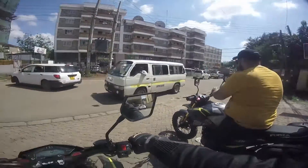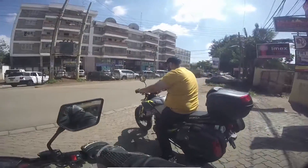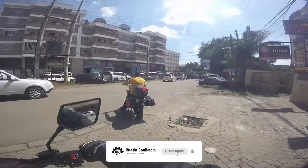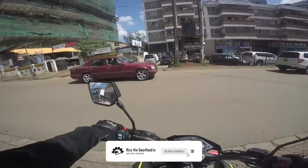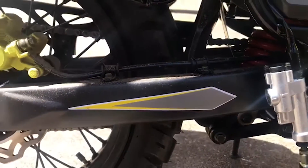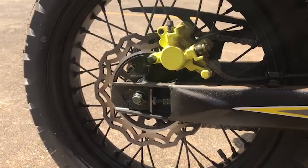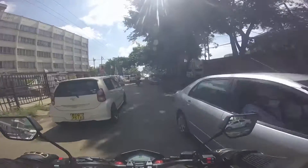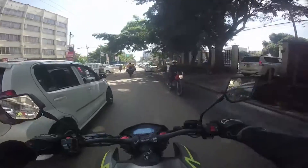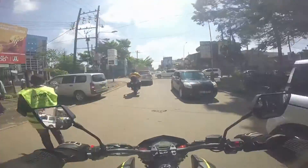The bike also has a 6-speed gear transmission with a linear power curve, meaning you really have to wring the neck of this bike to get any power from it. It also comes with dual sport tyres which are very suitable for the kind of roads we have here in Kenya, as most roads are not quite suitable for normal street tyres.